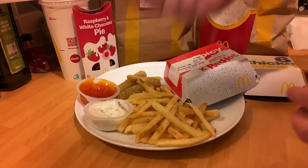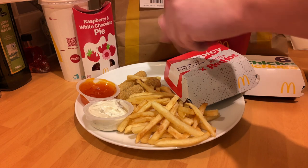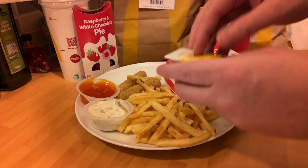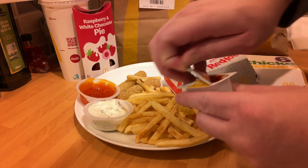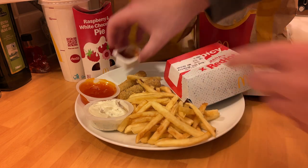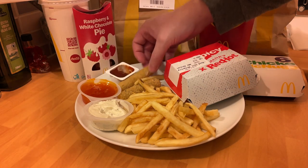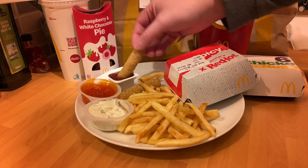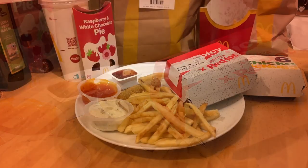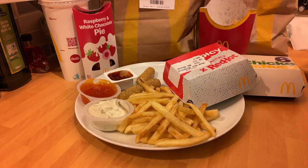Obviously I think everybody knows they've had them for years. The fries this week — I think the driver took a little bit long. I don't know how since it's not very far away, but the driver took a little bit of time to get to the house. So the fries weren't all that, but they were McDonald's fries. I think they just need to do a different type of fry — they've done them forever.